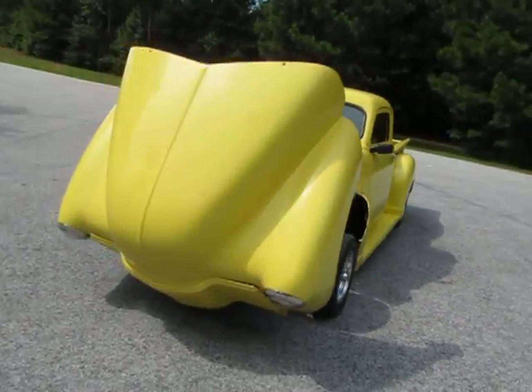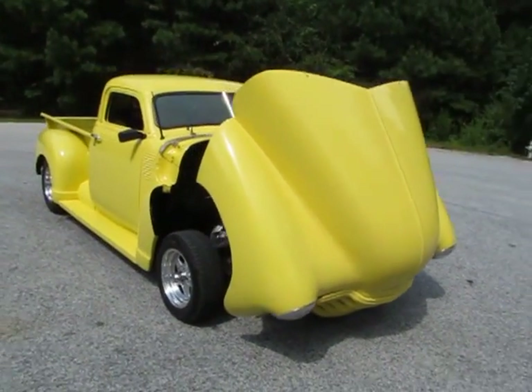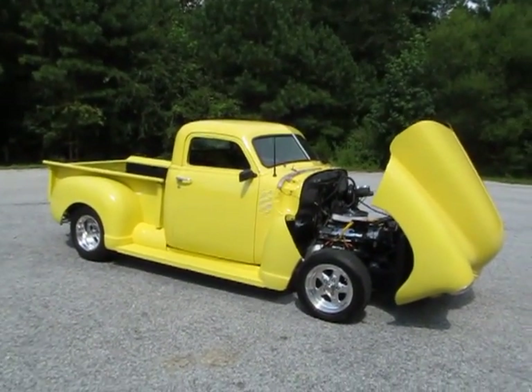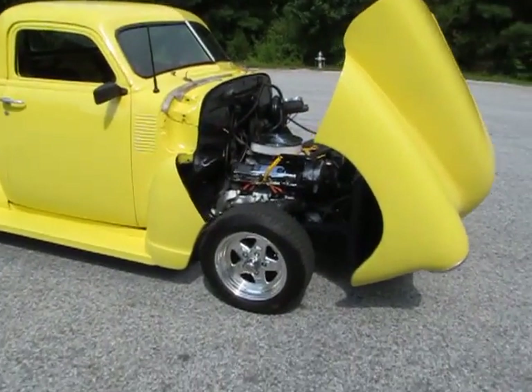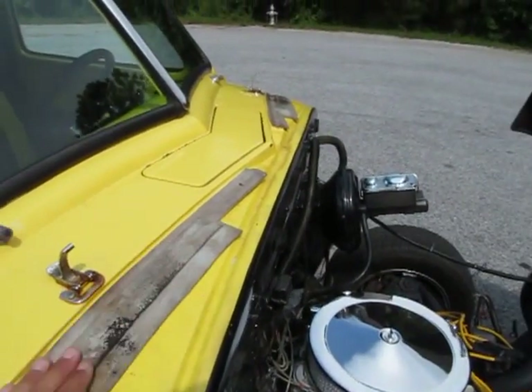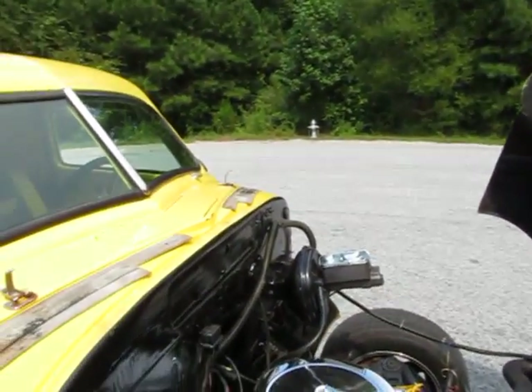It looks super cool with the tilt-forward front end — especially at a car show. You can just walk right up to it, which makes it really easy to work on. It's got some soft weather stripping that I would probably move to the top of the hood to clean that up a little bit.